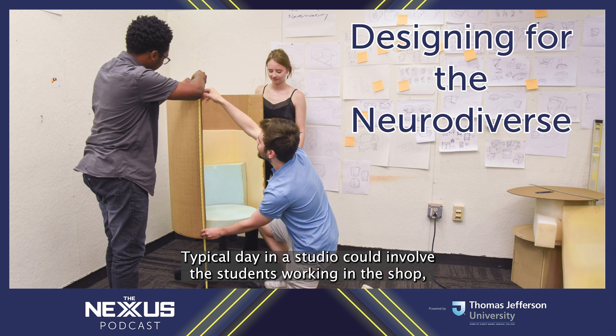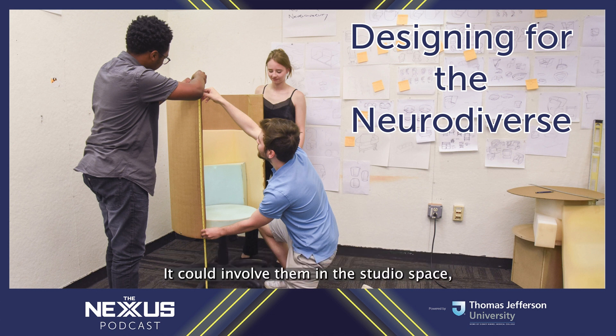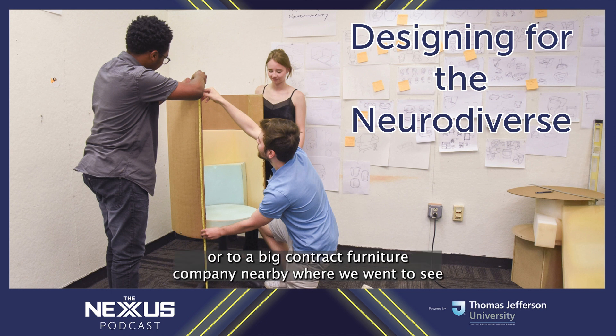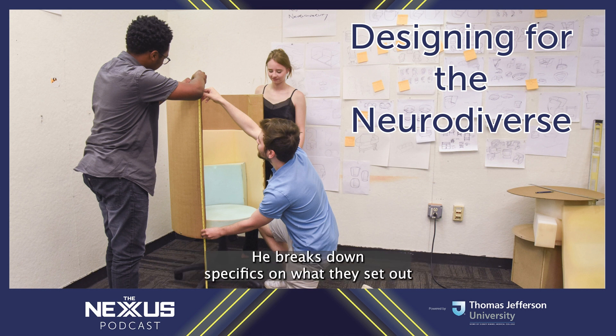A typical day in the studio could involve students working in the shop — prototyping, working with materials, experimenting, working with mechanisms. It could involve them in the studio space drawing, cutting cardboard, and making mock-ups. It could also involve a field trip to an upholstery company or to a big contract furniture company nearby to see existing products in the marketplace. Junior Nick Galley hails from Joppa, Maryland, and breaks down specifics on what they set out to accomplish during the seven-week process.